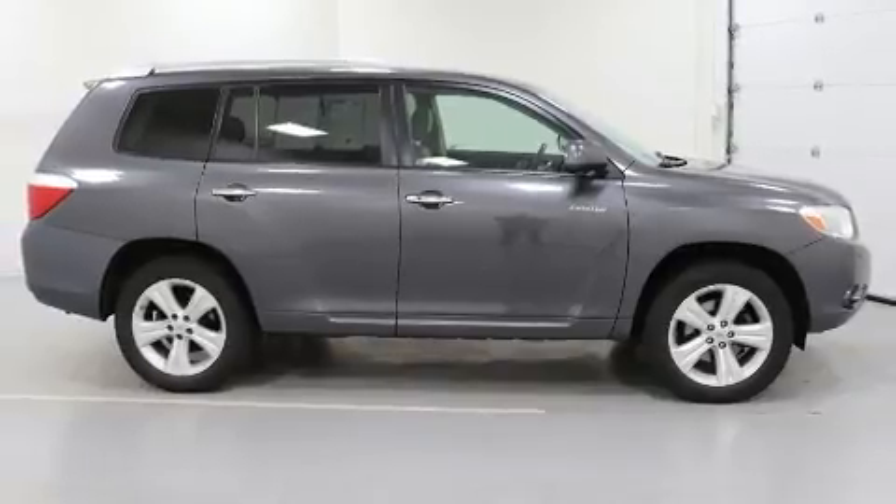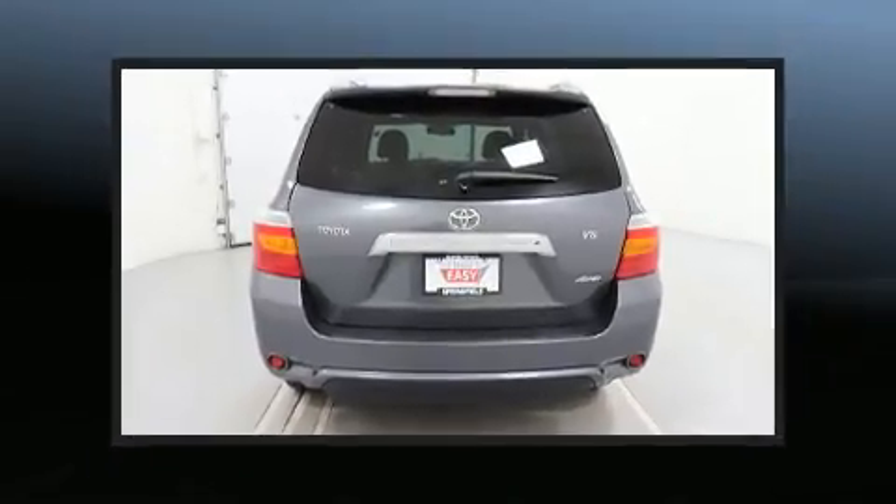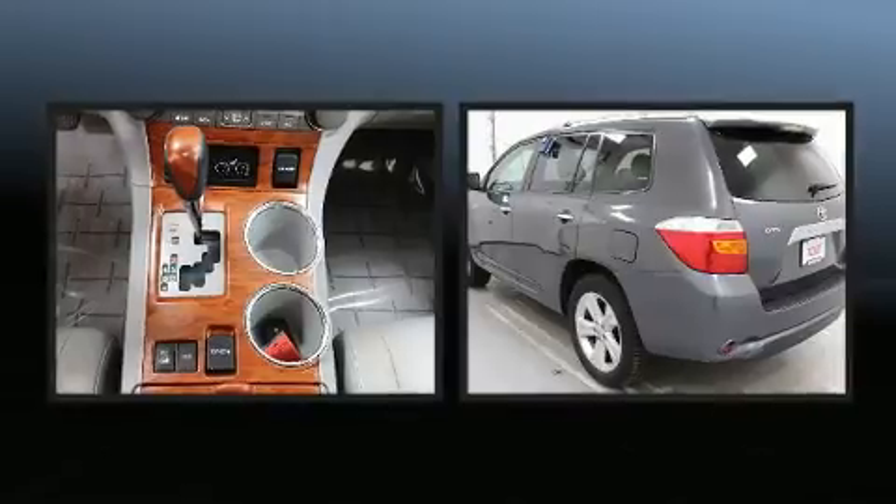This model accommodates 7 passengers comfortably and provides features such as leather upholstery, delay off headlights, front and rear reading lights, heated door mirrors, and the power moonroof opens up the cabin to the natural environment.